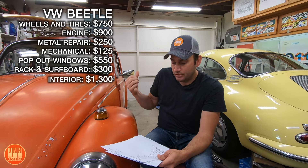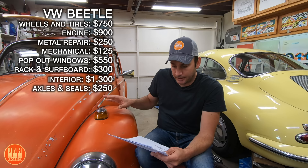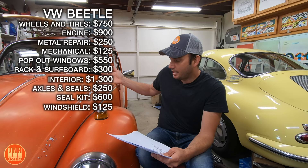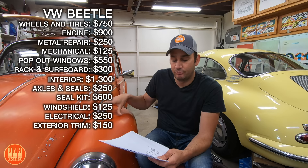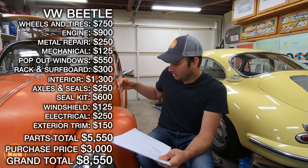Axles and seals for the transmission were $250. The rubber seal kit — basically every rubber seal on the whole car — was $600. The windshield was $125. Other electrical bits like light lens covers and a lot of switches on the dash came to another $250. Exterior trim was another $150. So the total parts I put into the car were $5,550. Add that to the $3,000 I paid for the car, and I have put $8,550 into this Beetle to get it drivable and back on the road.